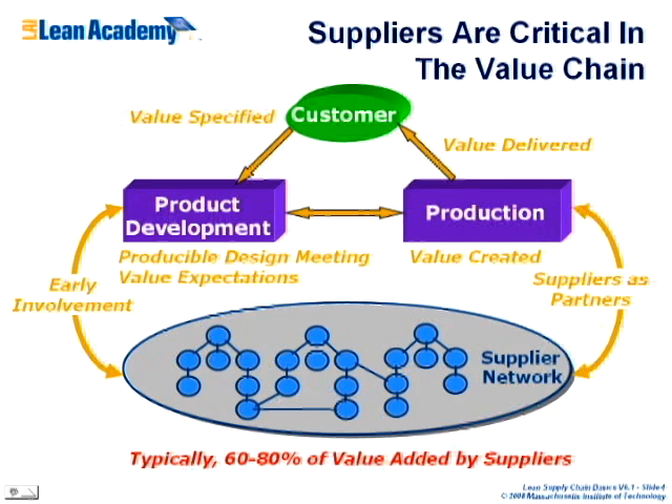When it gets to production — where the value is created and delivered back to customers — you want to have your suppliers as partners. You have to think of the suppliers as part of your enterprise; we call that the extended enterprise. Today, you want to think of the suppliers at the back table as part of your enterprise, not somebody you just send orders to and get parts from.